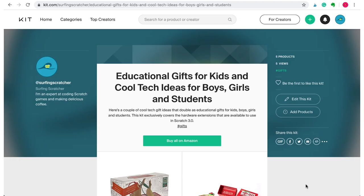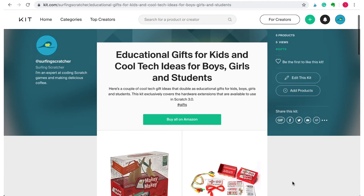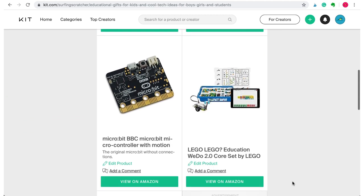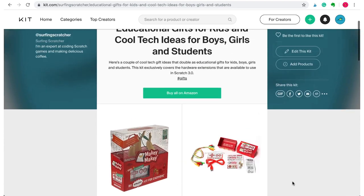Lastly, I've created a kit on kit.com for all the devices used in this video, plus a few more available in the Scratch extension — so go ahead and shop around for your best deal. In conclusion, the BBC Microbit and the Joylabs Makey Makey are devices that teachers all around the world are using in their classrooms, so you're not going to go wrong with either.